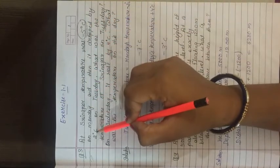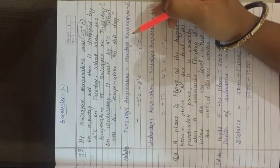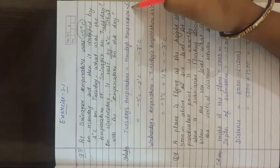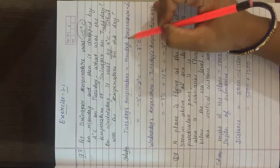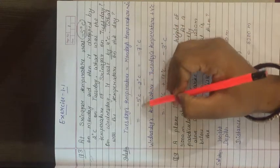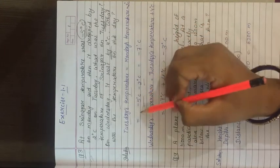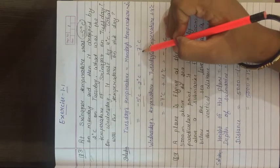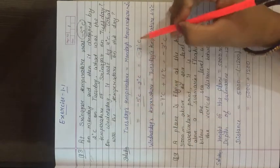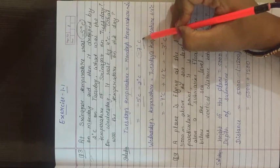On Tuesday, the temperature dropped, so we subtract. Tuesday temperature = Monday temperature minus 2 = minus 5 minus 2. Minus minus becomes plus (add), so minus 5 minus 2 gives minus 7 degree Celsius. Tuesday's temperature is minus 7 degree Celsius.